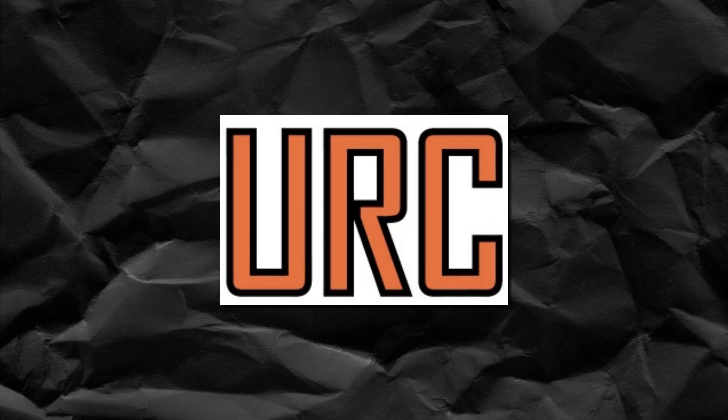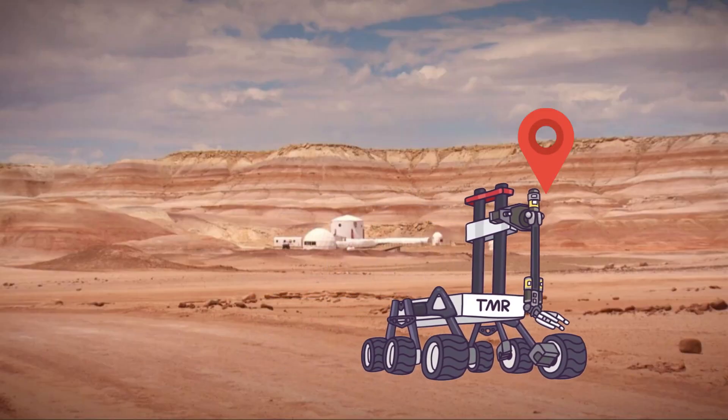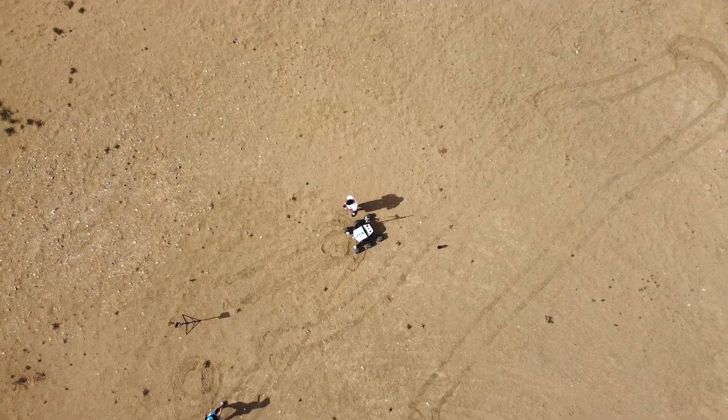The competition is split into four missions. Auto, where the rovers must autonomously drive to a GPS position in the middle of the desert, having to navigate the rocky terrain all by itself.